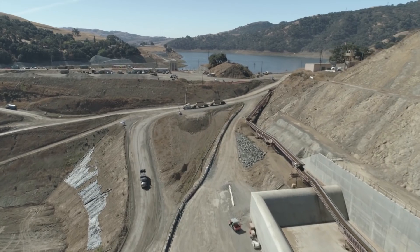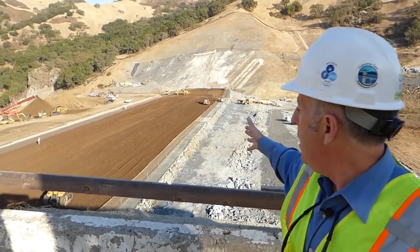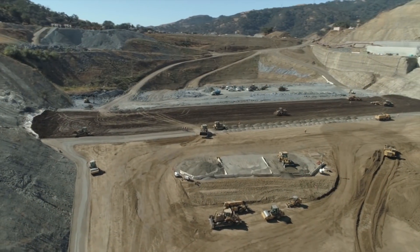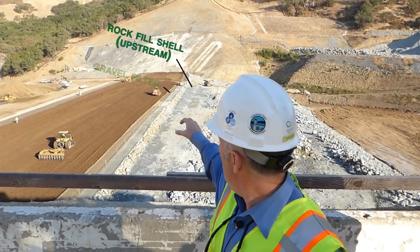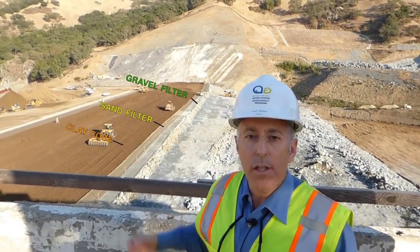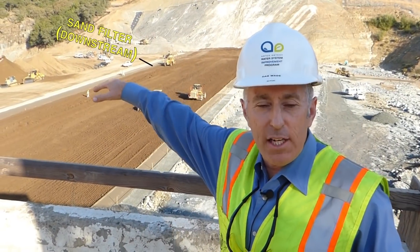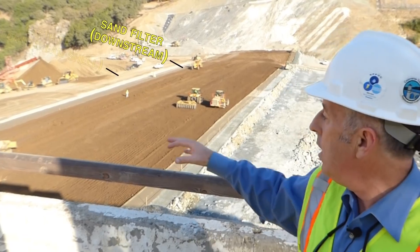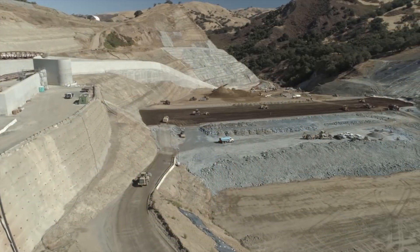The existing dam is over here to my left. We've partially excavated it to make room for the upstream toe of the new dam. The new dam is being constructed over here to my right. You can see it's a zoned earth fill dam. We have a hard upstream free-draining rock fill shell, a gravel filter and a sand transition zone to the clay core. The clay is being mined from the south end of the reservoir, about three and a half miles away. Then we have a transition zone and a chimney drain on the downstream side of the core, and the downstream shell is made from earth fill — a Timber sandstone excavated from the left abutment.